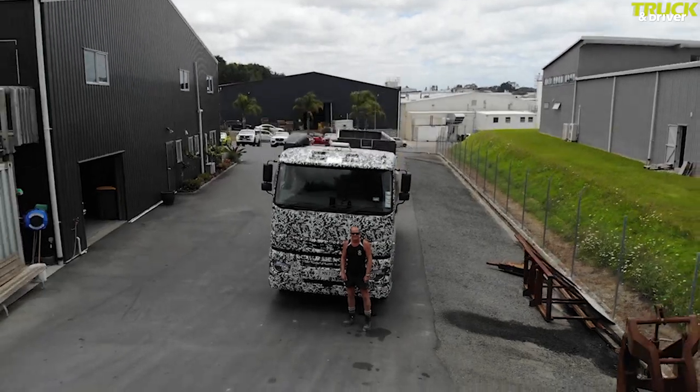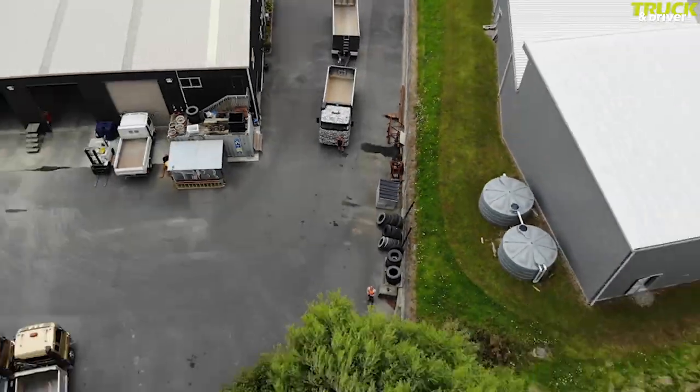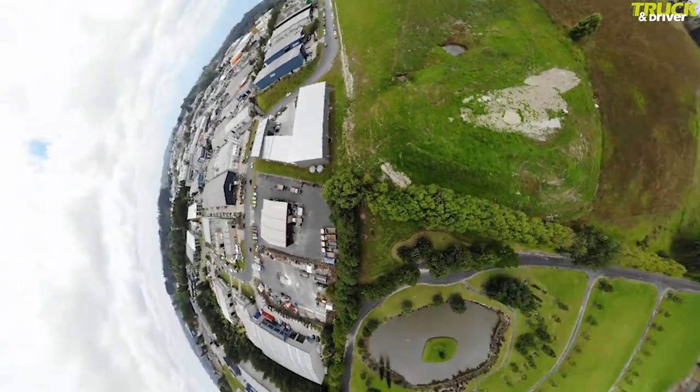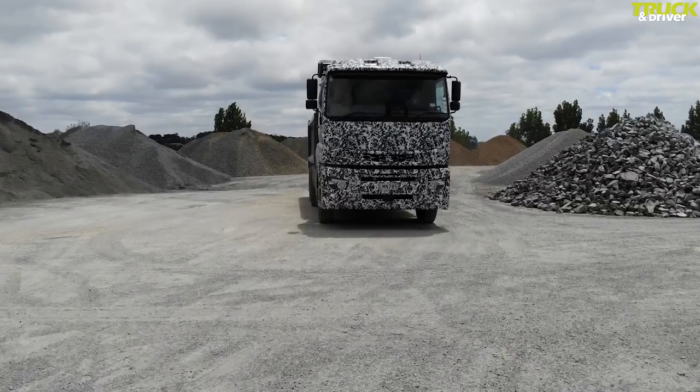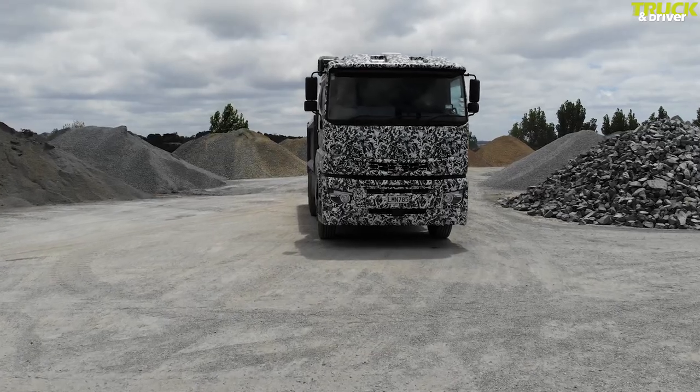Today's truck, as is obvious from its camouflage paint, is an evaluation truck brought into New Zealand to trial its new technology before launch. This new model is another example of the spread of European influence into the Japanese market.